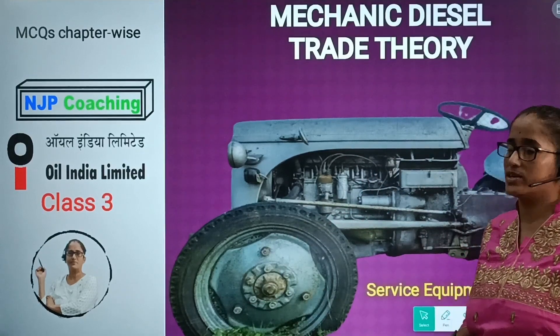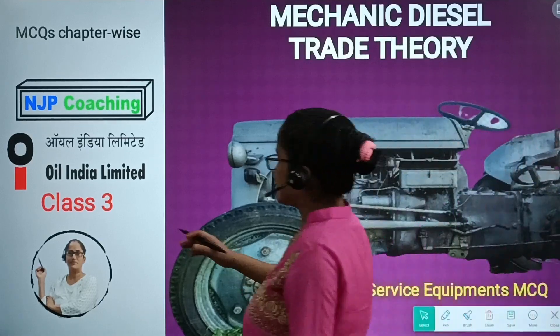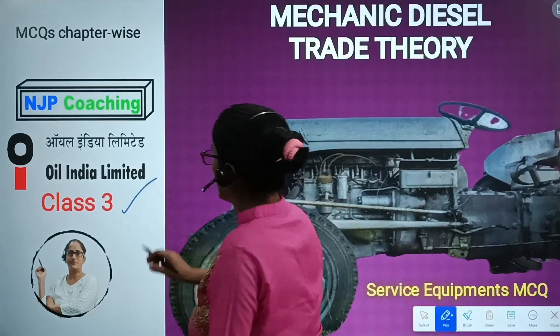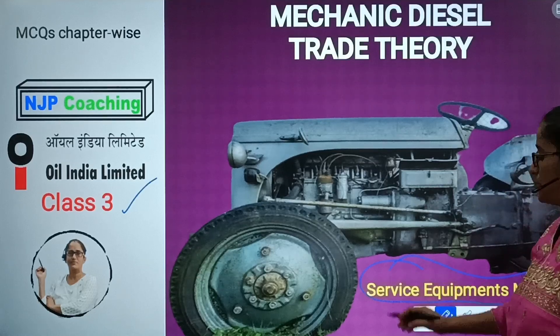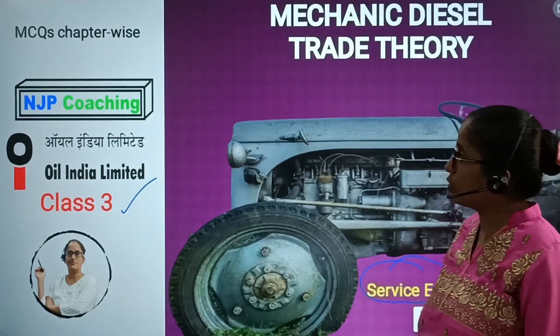Welcome to NJP Casing. I am now discussing service equipment and MCQ. I am going to discuss the MCQ.